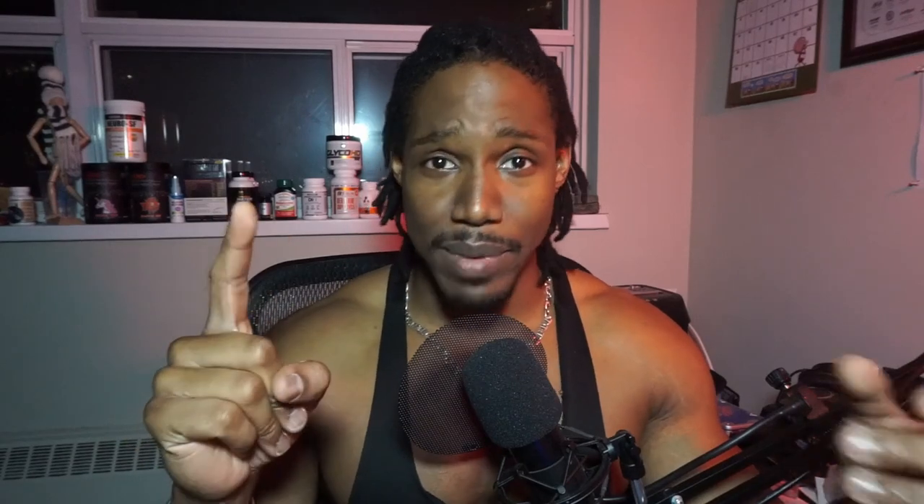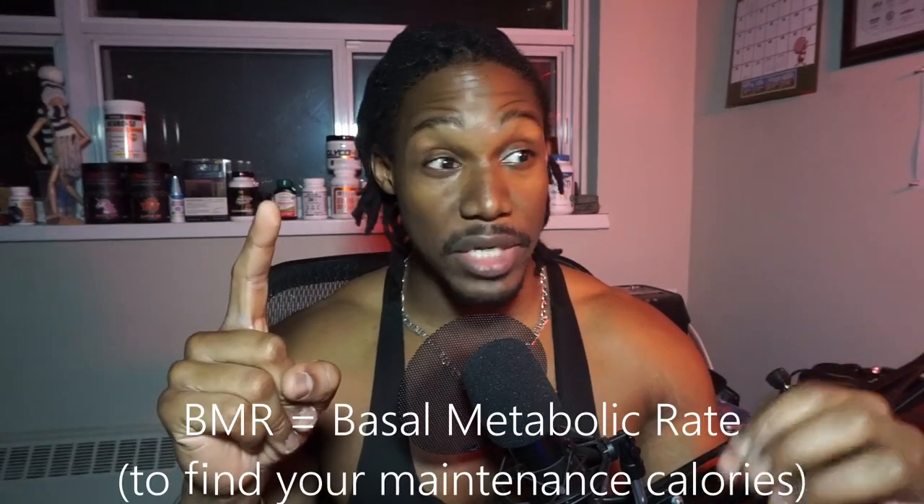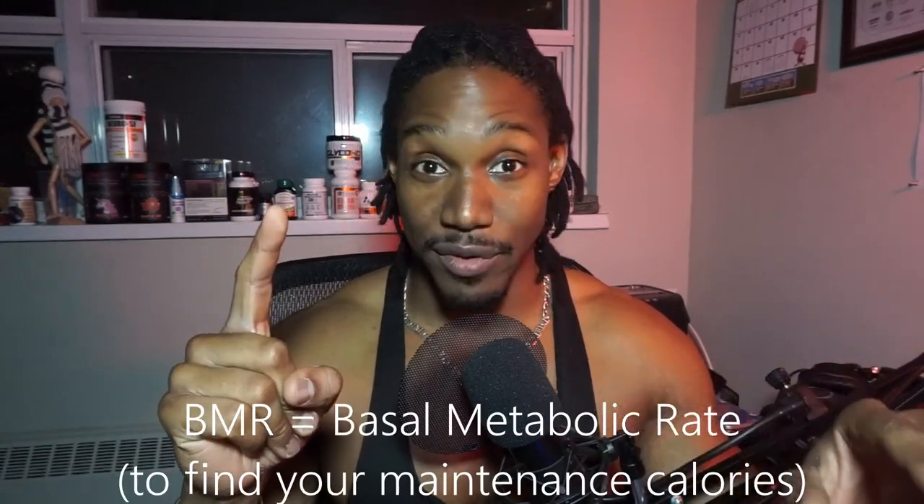So two things you should take away from this. One: figure out what your maintenance calories are. There are a lot of resources out there — I'll throw one in the comment section to help you calculate your BMR. It's a very helpful piece of information that will guide you through a lot of your fitness journey. It will be adjusted as you move through your journey and gain muscle, lose fat, and your body composition changes.